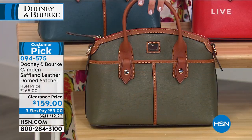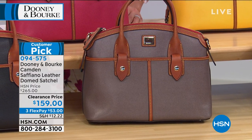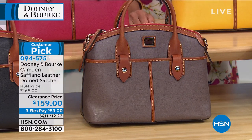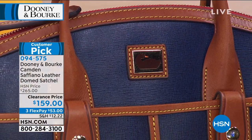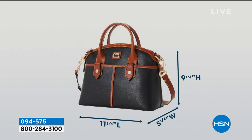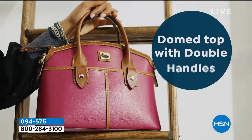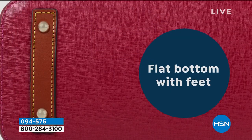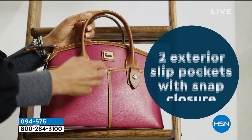Right in front we have olive, next to that black, then elephant — a great neutral if you've got enough black purses. And finally on the end is Marine — a beautiful blue. This is a customer pick, marked down $106, a 40% savings today, with 90-day returns. The measurements are 11¾ inches long and 9¼ inches high, with a 3-inch handle drop. It comes with a removable strap, feet on the bottom, great structure, and a dome top with double handles. The inside has lots of organization with a fun stripe too, and exterior slip pockets with a snap closure.